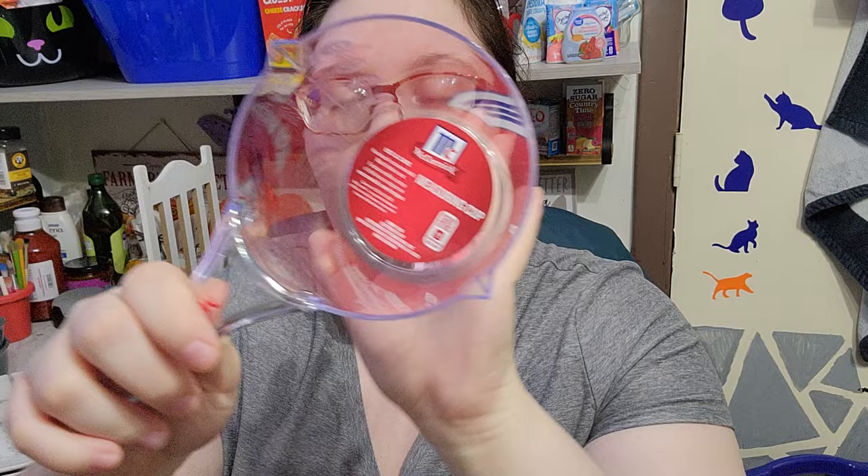Then we got a paper towel holder. And these are new — it's name brand, McCormick — so we got this McCormick measuring cup. They are new so we picked one of those up.